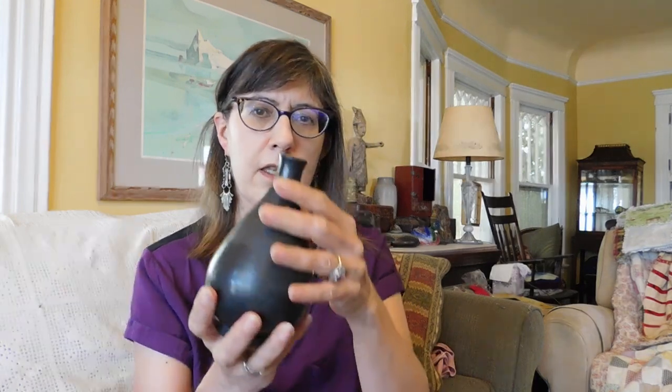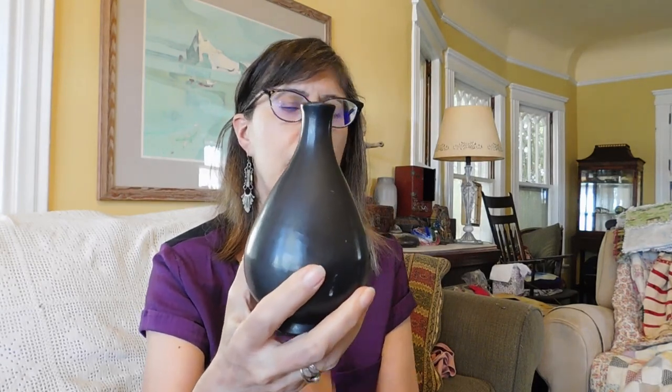This is a signed piece of Oaxacan black pottery. It's signed Lama — L-A-M-A — Oaxaca, Mexico. This type of pottery is pretty common, not worth a whole lot. I'm thinking maybe $25. It does have a little chip in the base right there. But it only cost me a dollar, so I just had to have it. I love the black Mexican pottery.